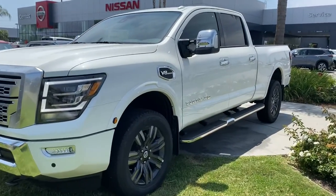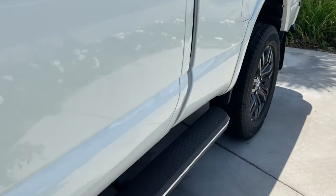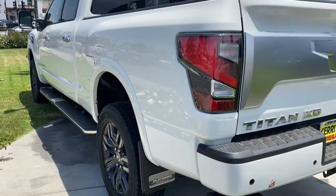Your next car could be the 2021 Nissan Titan. Here's an all-powerful Nissan Titan, the full-size pickup that's refined on the inside and rugged on the outside.